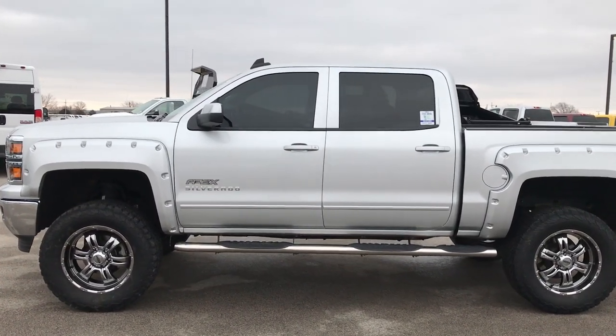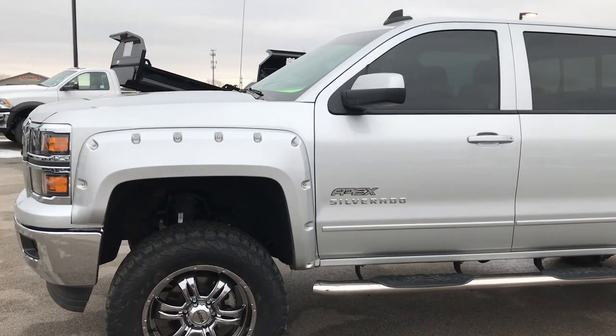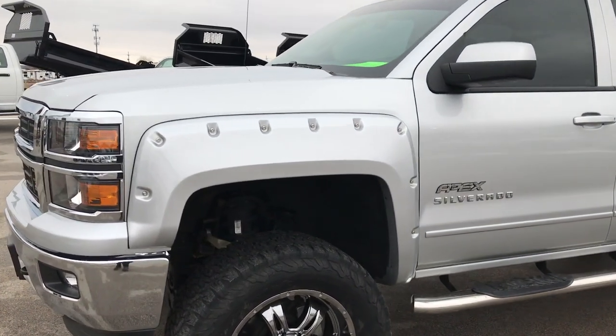This is stock number 9363. We are here at Summit Automotive in Fond du Lac, Wisconsin, your new and used half-ton truck headquarters.